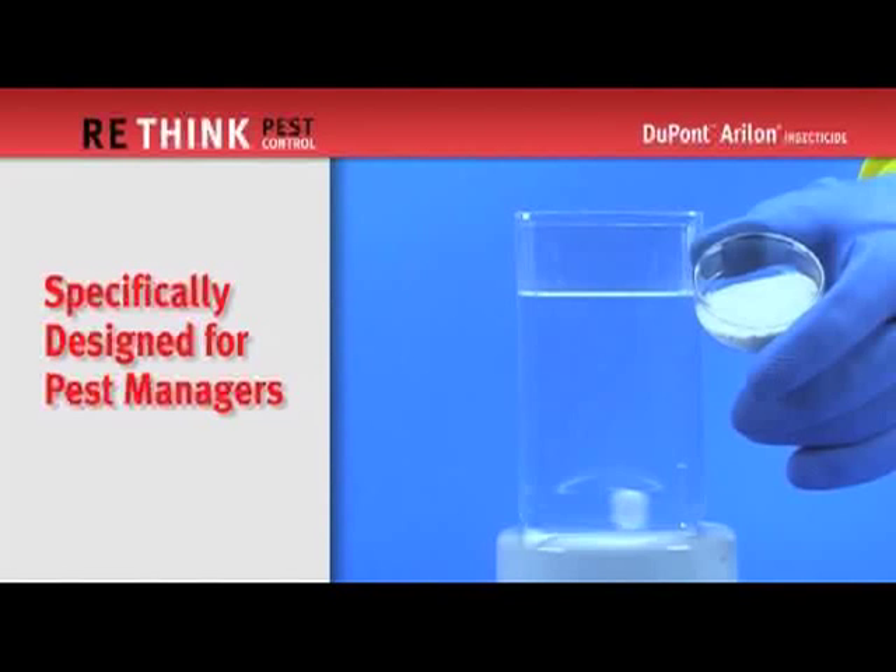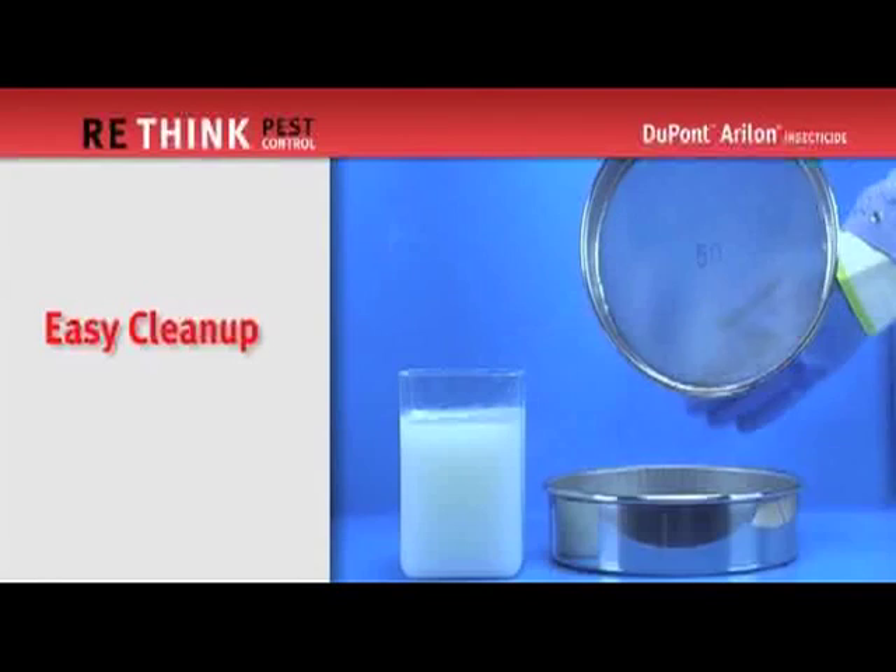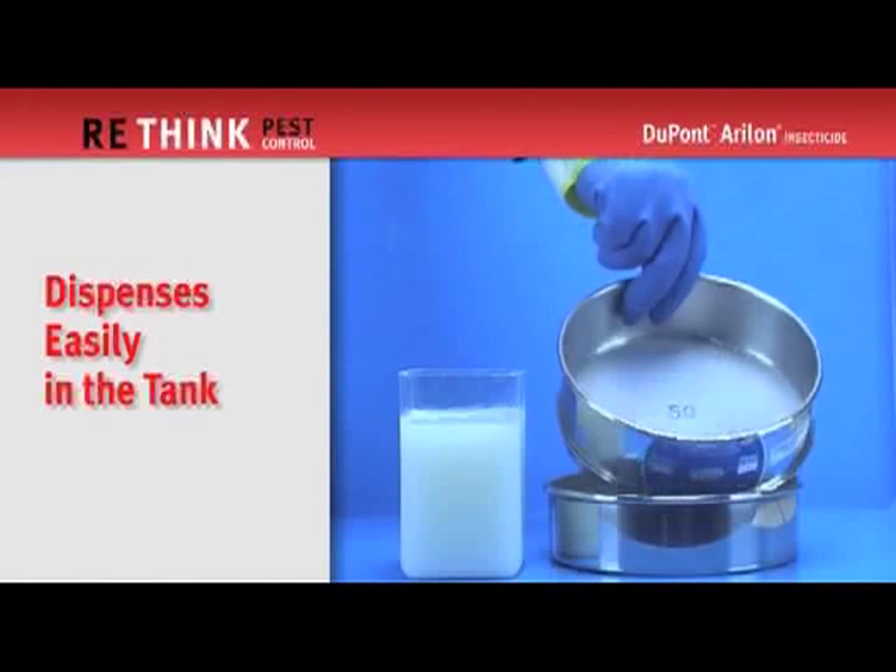The formulation of Aerilon offers several benefits to pest control professionals. A dry concentrate that is diluted with water and then sprayed. This low odor, non-clogging, non-staining formulation is convenient to store, carry, prepare, use, and clean up after.